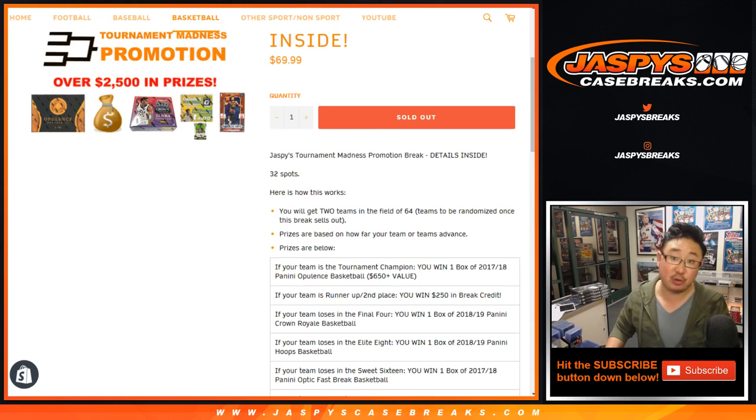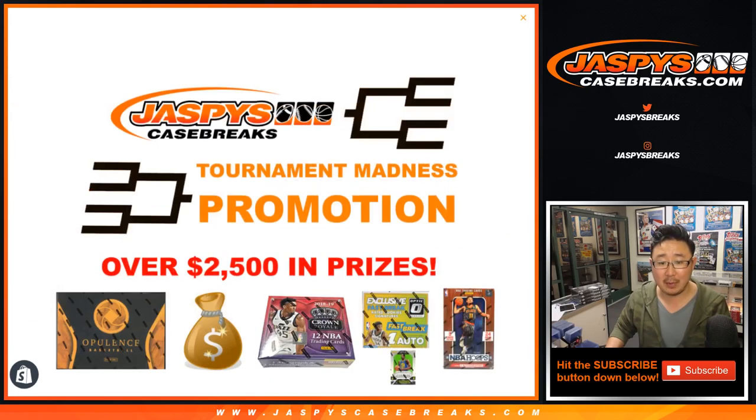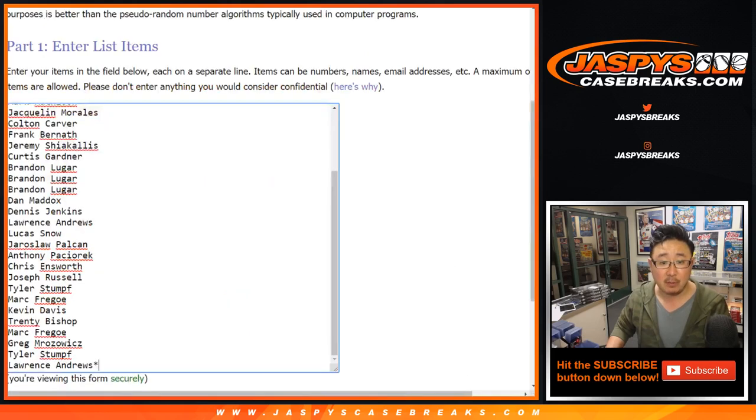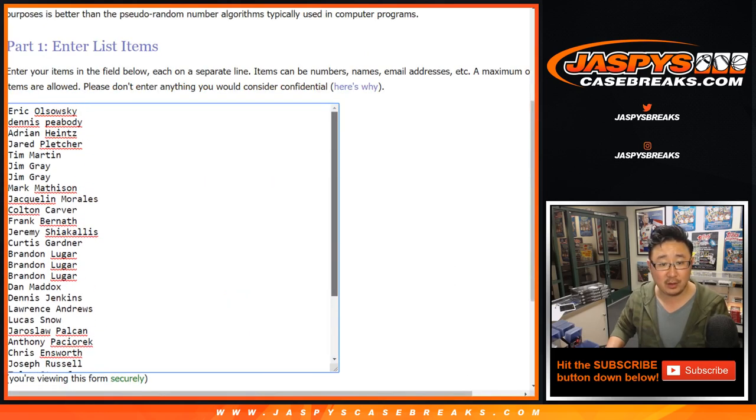If your team is a runner-up, you get $250 of break credit — and that's not bad. The winner of the tournament will get a box of Opulence, which you can see on the far left right there, and that's a $650 value — maybe even over $650. Big thanks to all of these folks for getting into it.